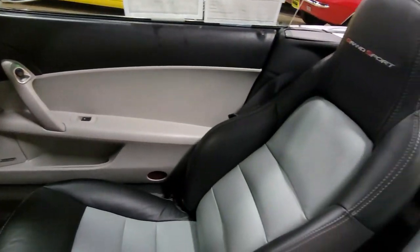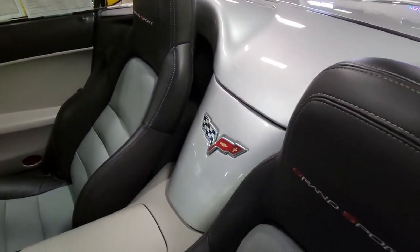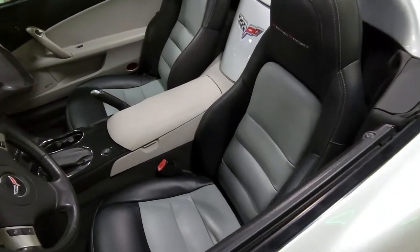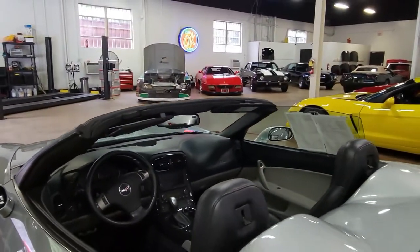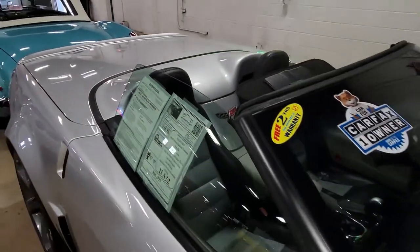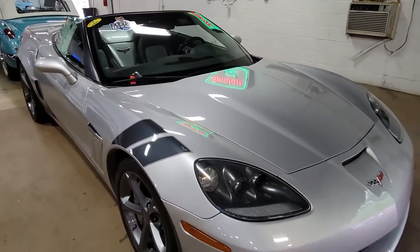And of course everything is power on this car. This car comes best of all with a one-owner Carfax and it is loaded with options. This 2011 Grand Sport shows just 51,930 miles, which is going to make it a very good deal for the person who decides to take this car home.